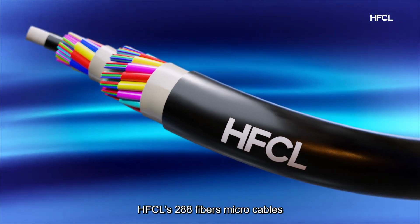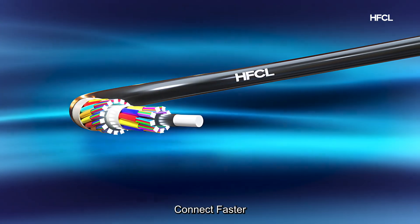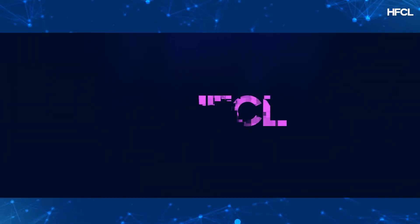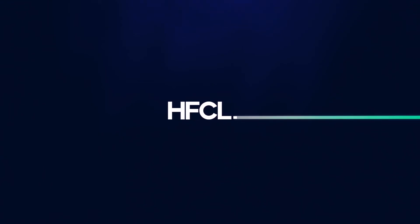HFCL's 288-fiber microcables — connect faster, connect smarter, and connect sustainably. Visit our website hfcl.com to know more.